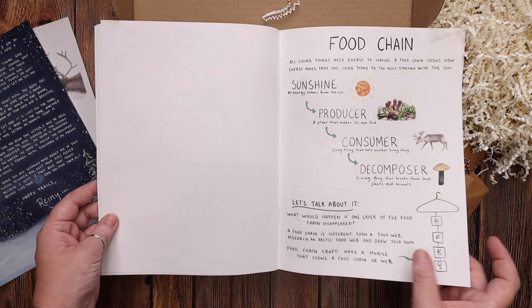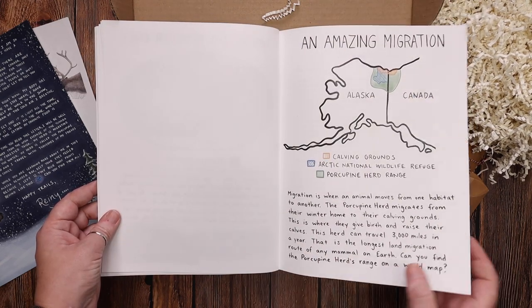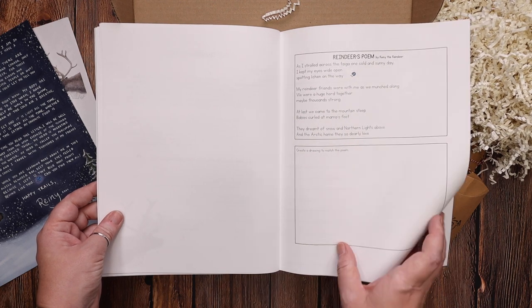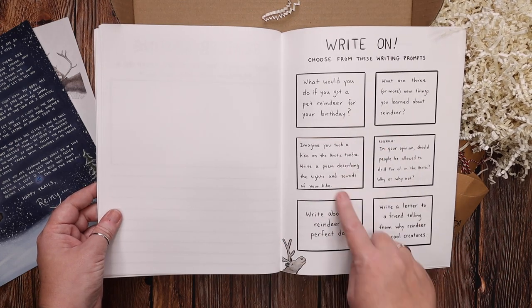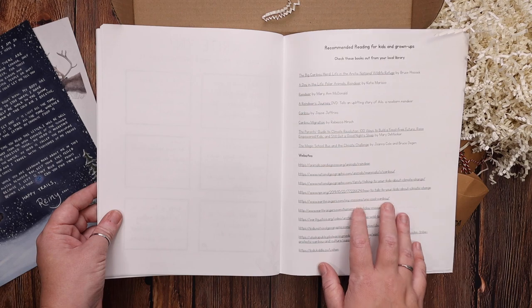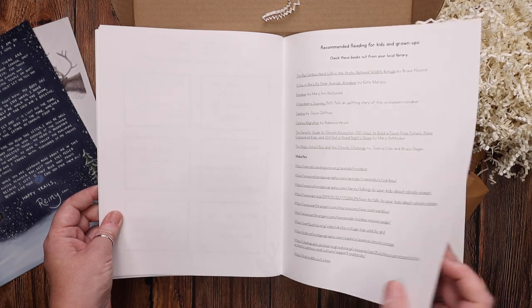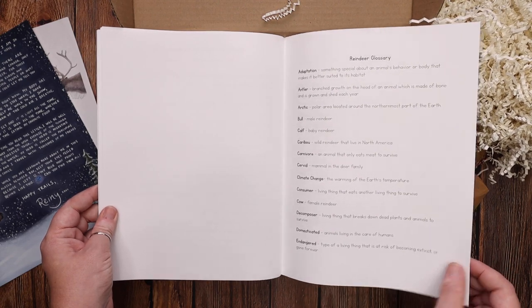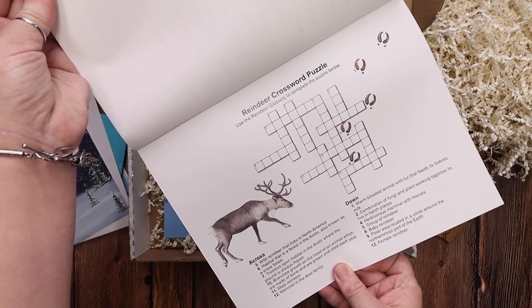The workbook also covers the food chain, where reindeer live and their habitat, their migration patterns, and a little bit about our changing planet and climate. You'll write a reindeer poem, and there's a writing activity about what you would do if you could be a reindeer for one day, plus more writing prompts to extend that. She has suggested reindeer books and websites to extend your learning, a reindeer glossary for words your child needs to look up, and a fun reindeer crossword puzzle to end with.